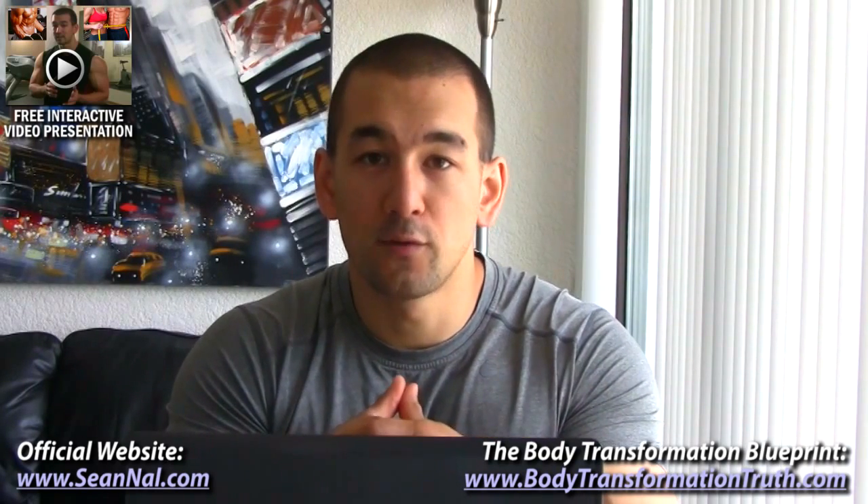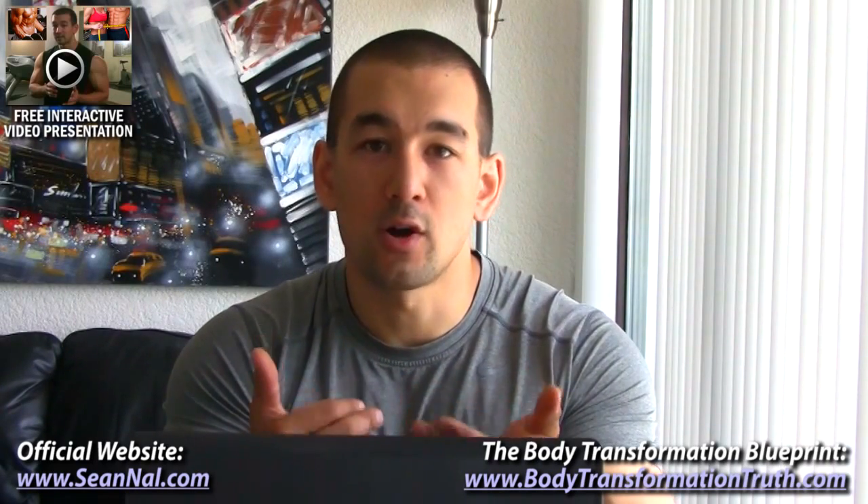If you did enjoy the video, please make sure to hit the like button, leave a comment and subscribe to stay up to date on future videos. And make sure to check out my official blog over at SeanNal.com for all of my latest articles, tips and other updates. Talk to you again soon.